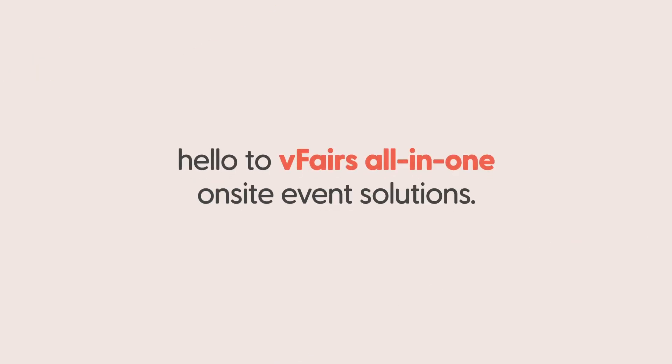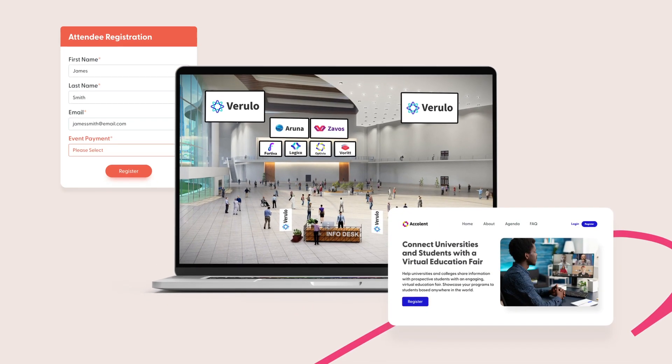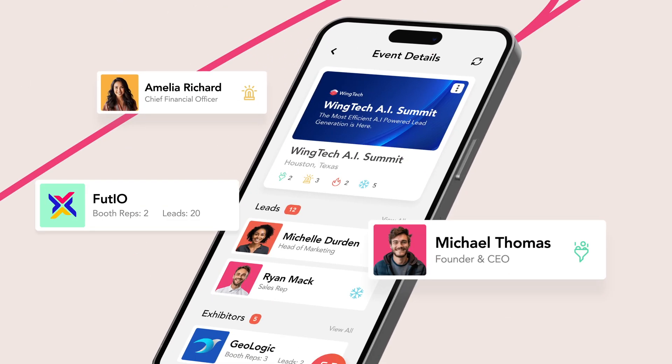Are you tired of managing multiple vendors just to ensure your in-person events go off without a hitch? Say goodbye to disjointed on-site tech and hello to vFairs' all-in-one on-site event solutions. vFairs offers an all-in-one solution that helps you create custom events and manage all of your events at an organizational level.